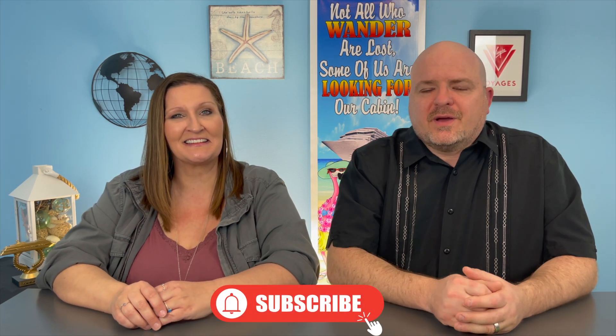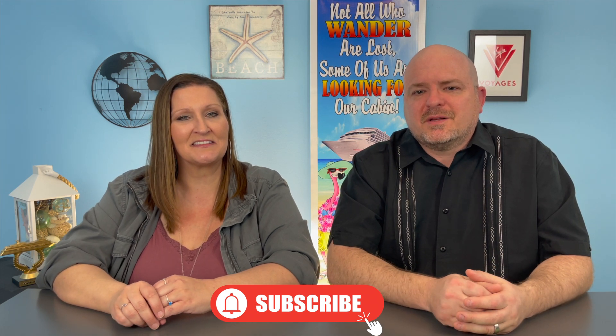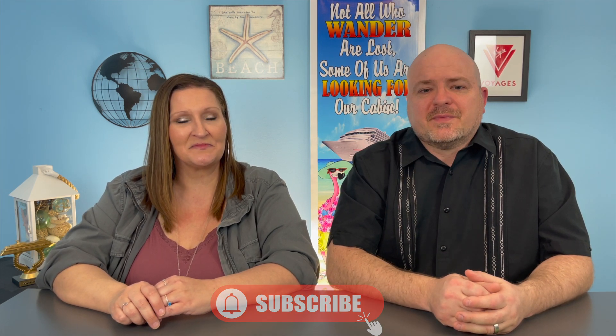We hope you enjoyed this video and that it helps you understand the details of the Plus and Premier cruise packages on Princess. Let us know in the comments below if this helped you out or if you're going to get the package — we'd love to hear your thoughts. If this video helped you, please like, subscribe, and hit that notification bell. Thanks for watching, and we'll see you next time.